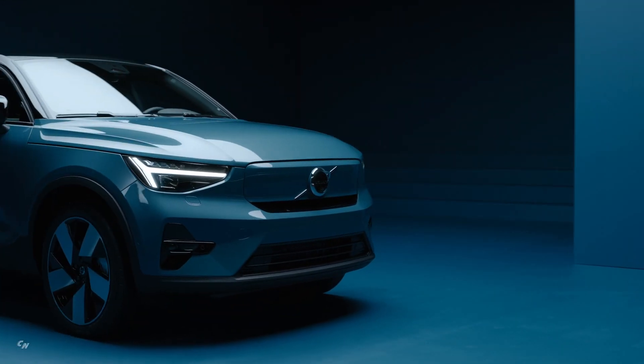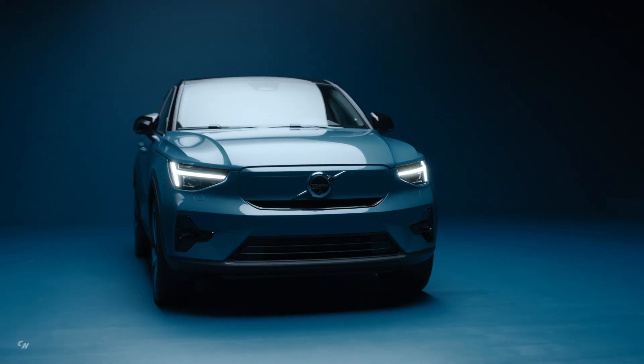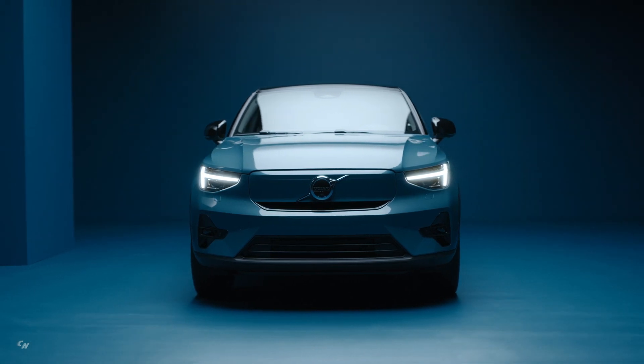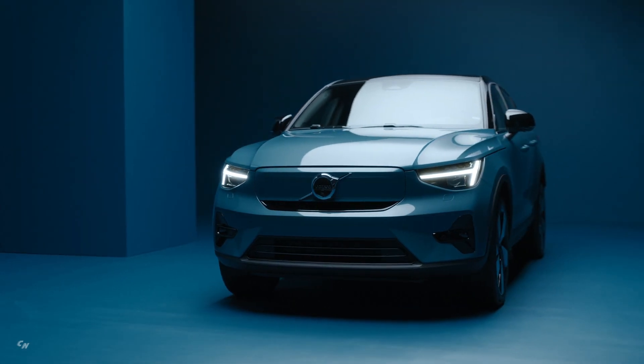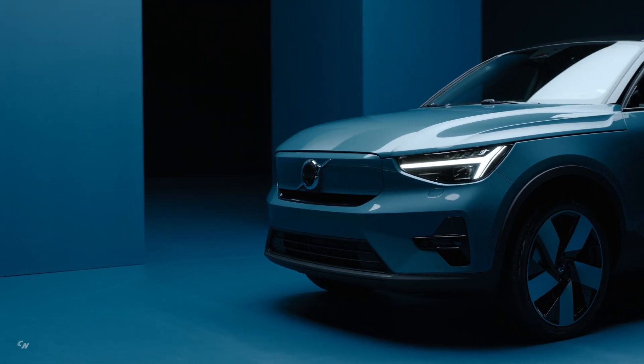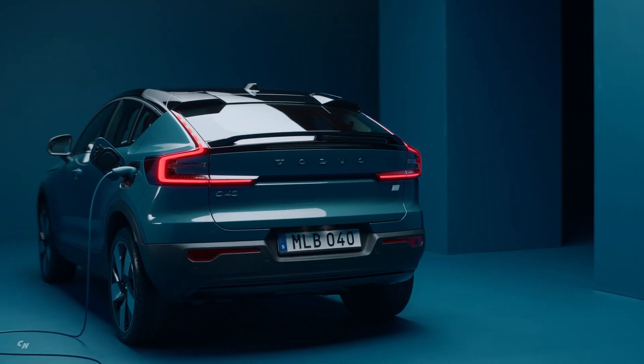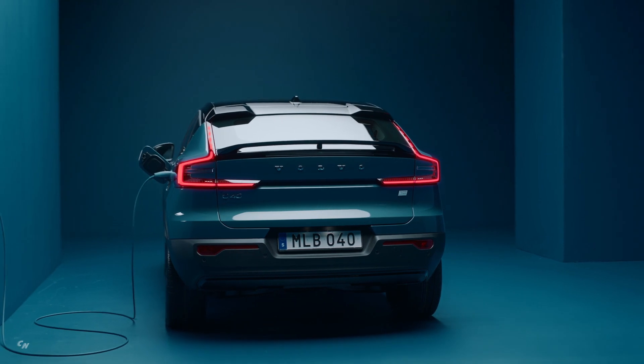The charging time depends on the charging equipment and electrical installation at your home. For regular home charging, Volvo recommends a three-phase, 11-kilowatt wall box, which can give approximately eight hours of charging time from empty to 100 percent, or around 31 to 37 miles of range per hour.